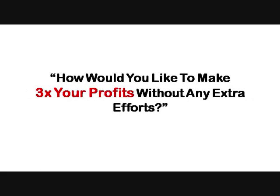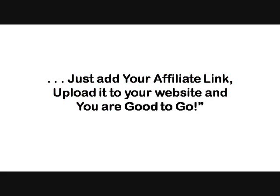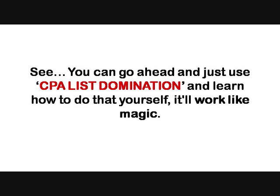How would you like to make three times your profits without any extra efforts? Grab these high converting 25 CPA landing page templates and more than 300 articles to generate affiliate commissions in minutes. Just add your affiliate link, upload it to your website, and you are good to go.